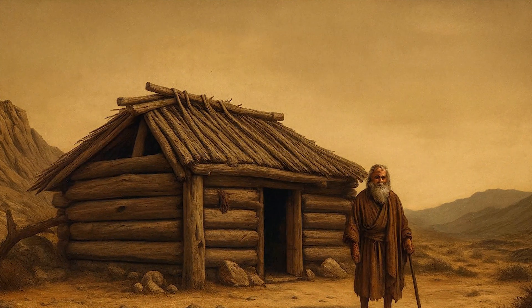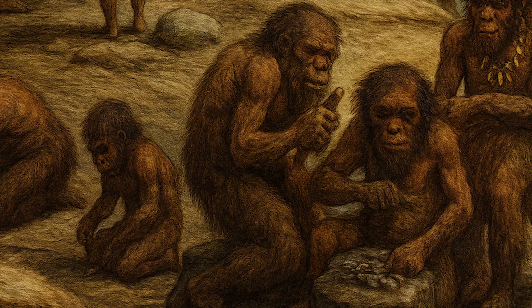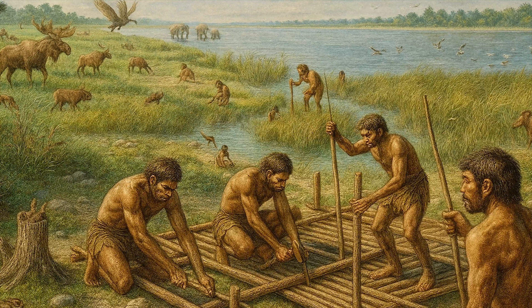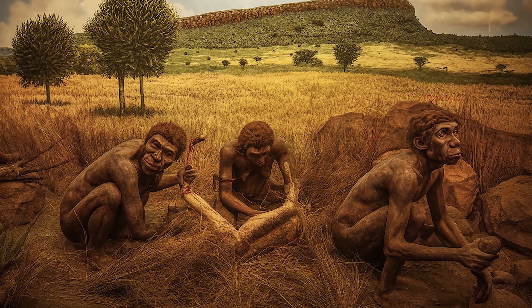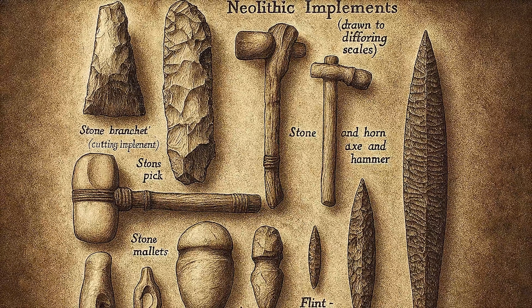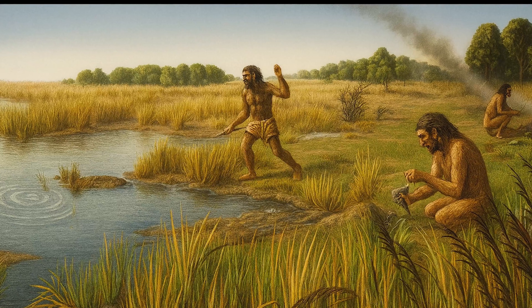These were the early seeds of architecture. This discovery radically challenges the mainstream image of early hominins as rudimentary nomadic foragers. Instead, we see ancestors who could shape timber, construct platforms, and maybe even lay the groundwork for shelter. They understood spatial organization, balance, environmental manipulation. In a word, they were building — not just tools, but space. They weren't merely surviving; they were shaping their world.